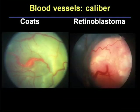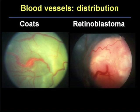The caliber of the retinal blood vessels is different as well. In Coates disease, the vessels are dilated but not uniformly — there's irregular sausage-like dilatation. In retinoblastoma, the vessel is uniformly dilated without telangiectasia. The distribution of the blood vessels is also different: in Coates disease, if you follow them, the blood vessels go all the way across the retina and do not generally disappear, whereas in retinoblastoma they take a dip and disappear into the lesion.